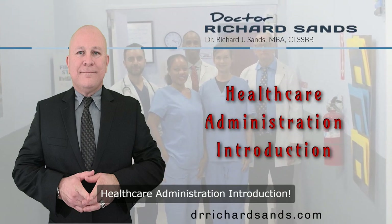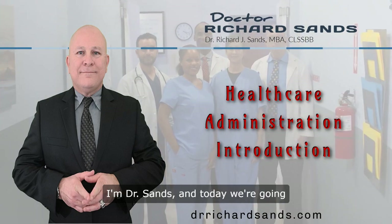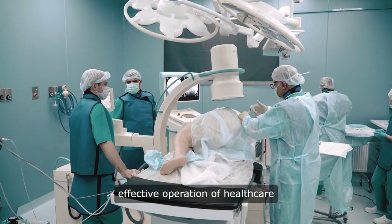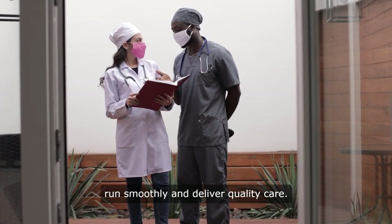Hello everyone, welcome back to my channel. I'm Dr. Sands, and today we're going to focus on healthcare administration. This field is essential for the effective operation of healthcare organizations, ensuring that they run smoothly and deliver quality care.